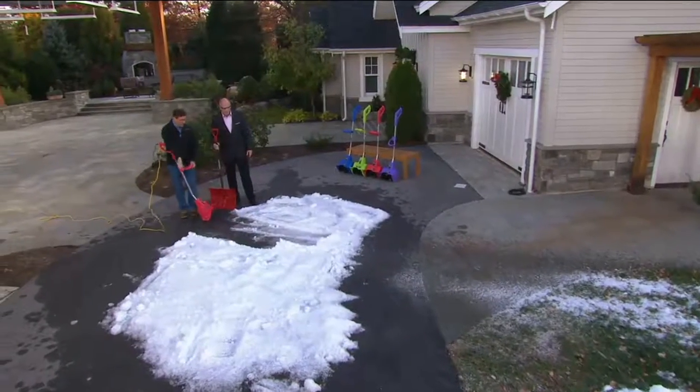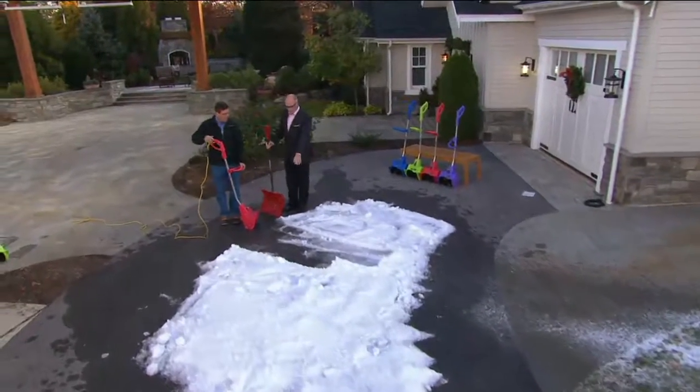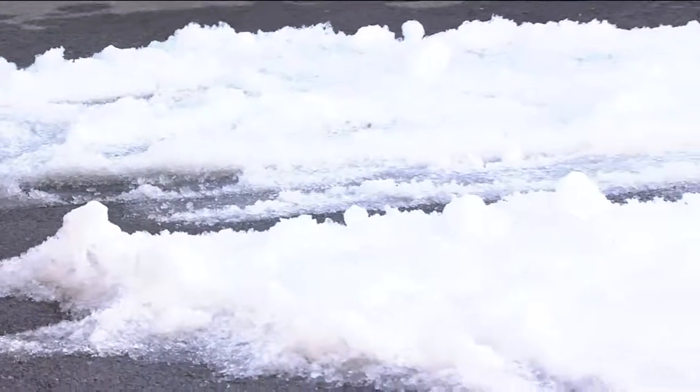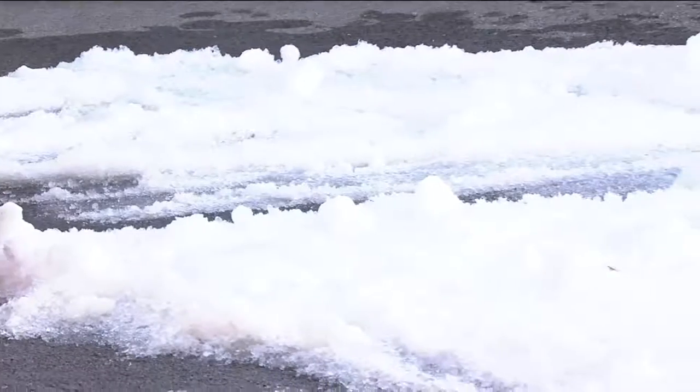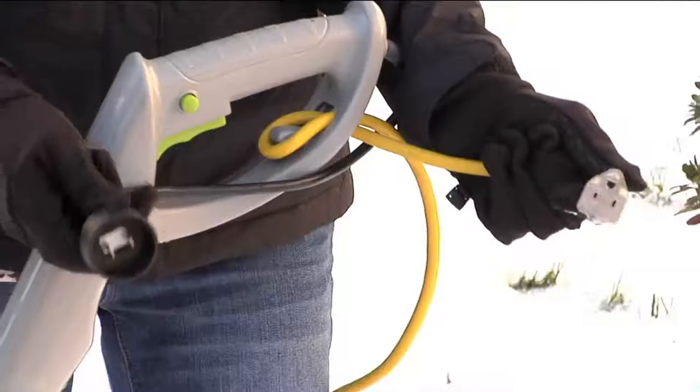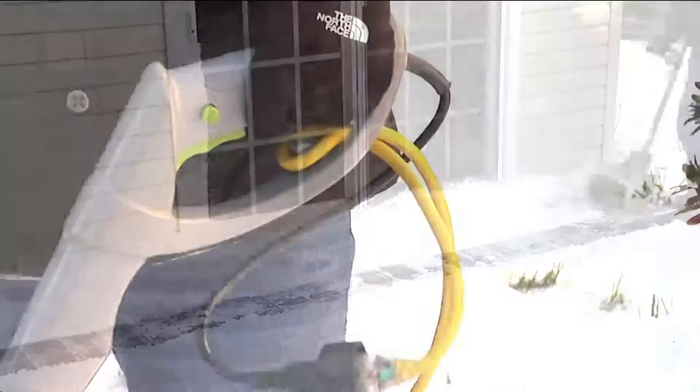We're right down to the blacktop — this is ready to walk on. A little bit of sunshine and that would be completely melted quickly. And we haven't lifted a thing. It's just easier. By the way, that's $69.96. With what it costs to have somebody come to shovel your walkways or driveway, isn't that a great little investment?